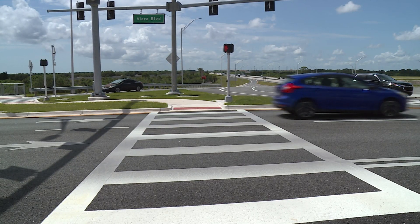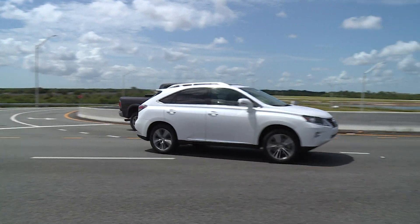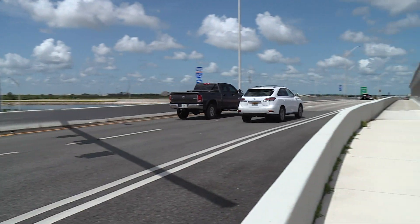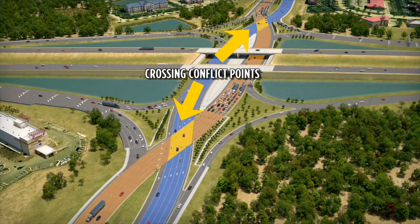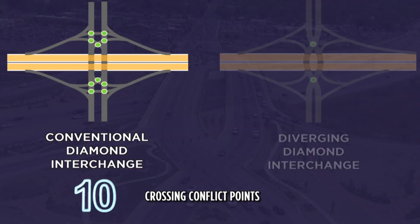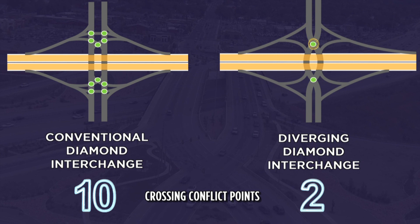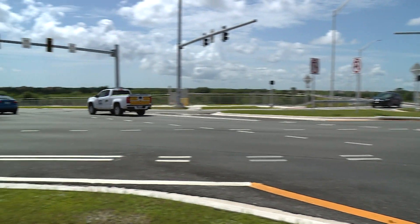And when exiting the interstate onto the local road, drivers are able to make right turns and left turns easily, as you can see here. DDIs also reduce the number of conflict points, or places where vehicles cross paths. A conventional diamond interchange has ten conflict points. The Diverging Diamond reduces those conflict points to only two. This will enhance safety at the intersection for drivers and pedestrians.